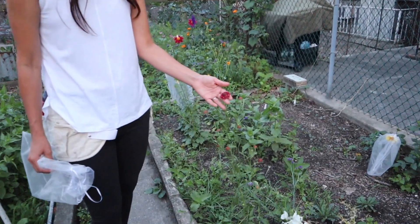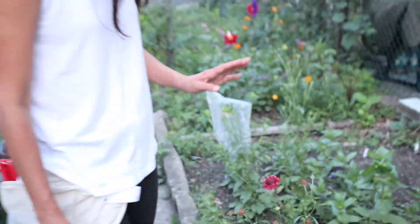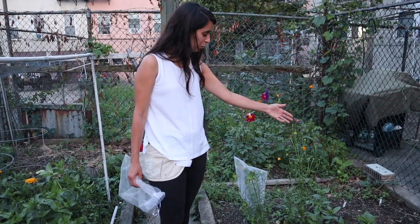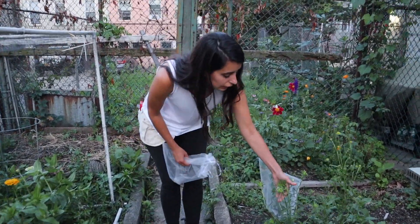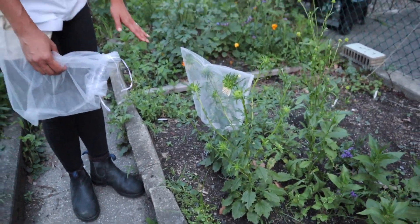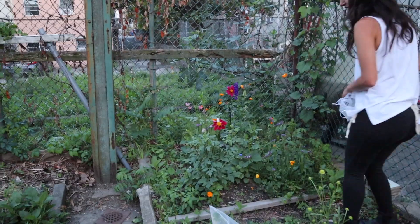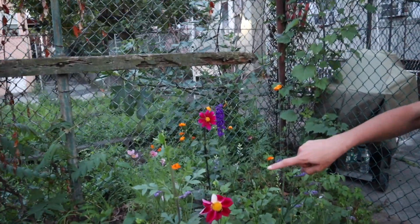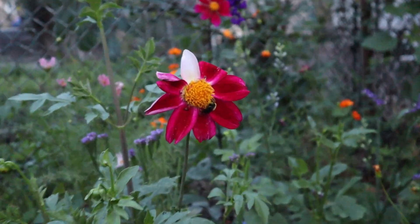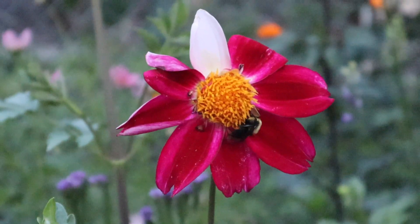I'm probably going to cut this scabiosa — only one open, but even if I use it as buds that'll be okay. I'm not even sure what color this other one is going to be. The asters here look like they're opening, so maybe by tomorrow I'll be able to cut them. Look — there's a bee sleeping on a dahlia! This dahlia opened with only one white petal and there's a bee just hanging there, sleeping upside down, defying gravity. She's just chilling!